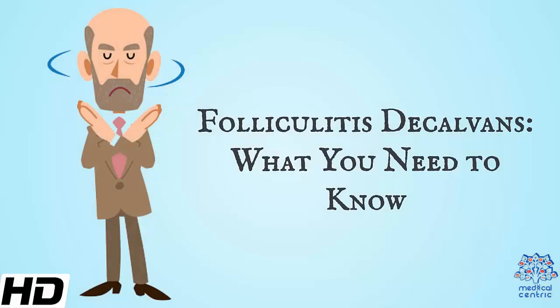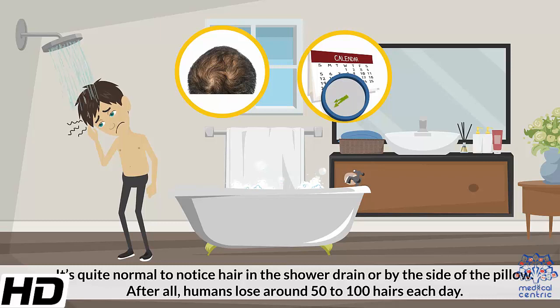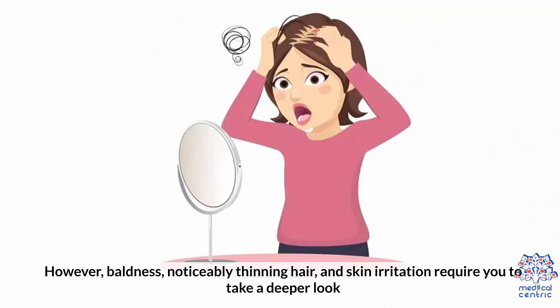Today's topic is Folliculitis Decalvans: What You Need to Know. It's quite normal to notice hair in the shower drain or by the side of the pillow. After all, humans lose about 50 to 100 hairs each day. However, baldness, noticeably thinning hair, and skin irritation require you to take a deeper look.